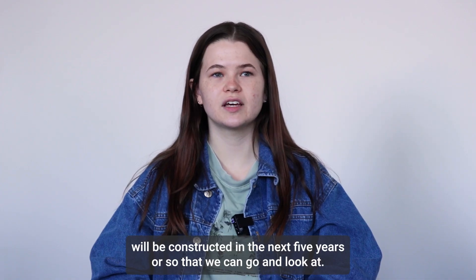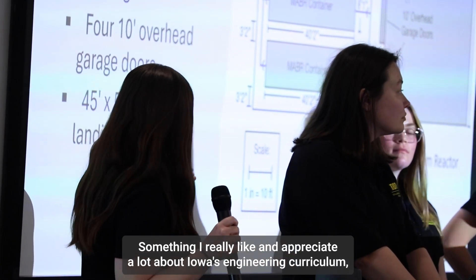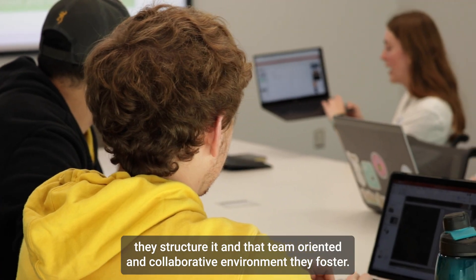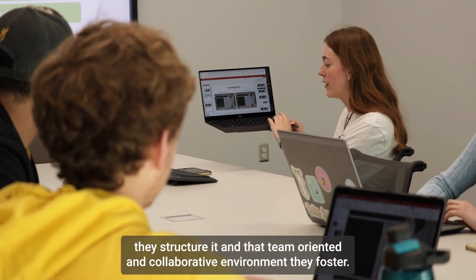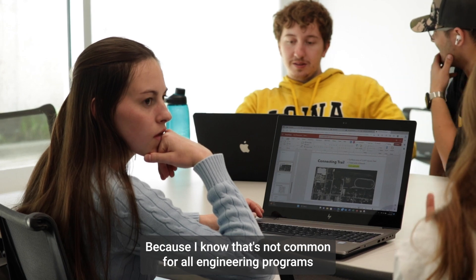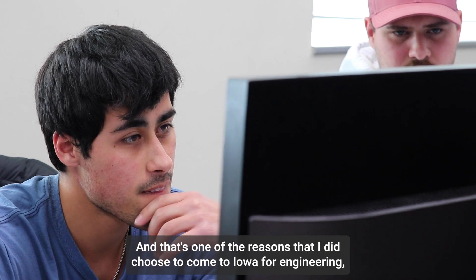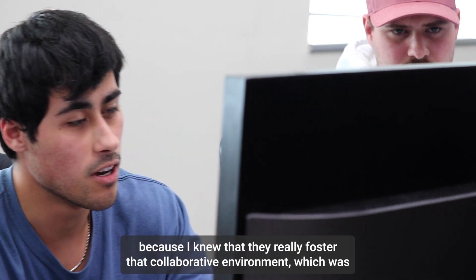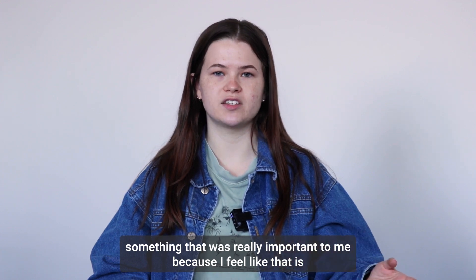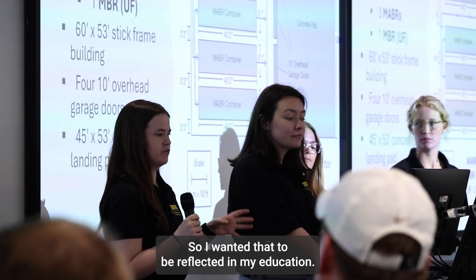Something I really appreciate about Iowa's engineering curriculum, and especially the senior design project management class, is the way they structure it — that team-oriented and collaborative environment they foster. I know that's not common for all engineering programs throughout the country. That's one of the reasons I chose to come to Iowa for engineering, because I knew they really foster that collaborative environment, which was important to me because I feel like that's what is reflected out in the industry and in your career field. I wanted that to be reflected in my education.